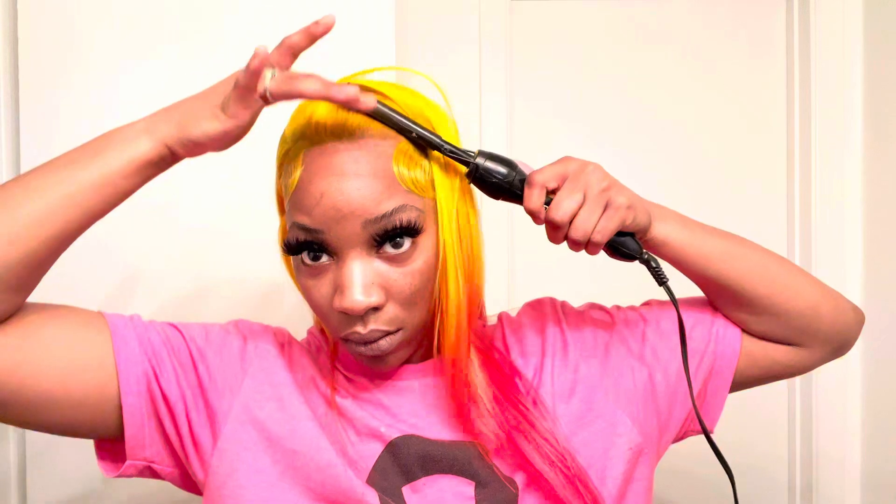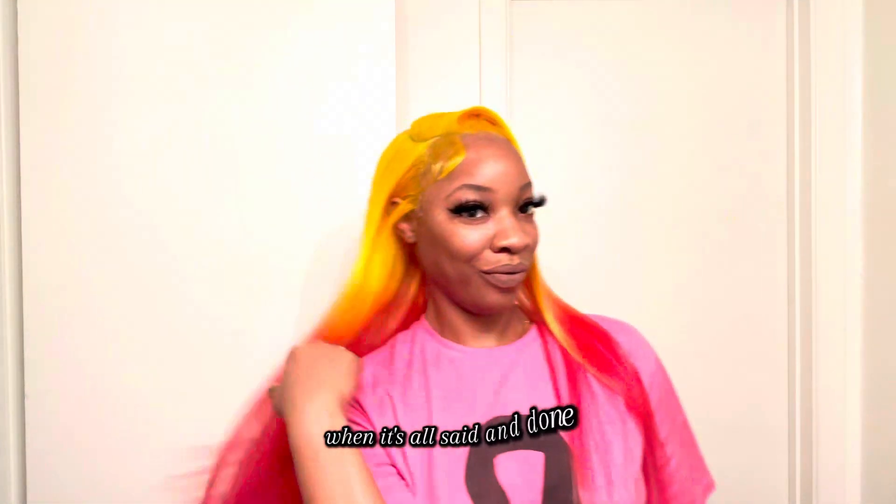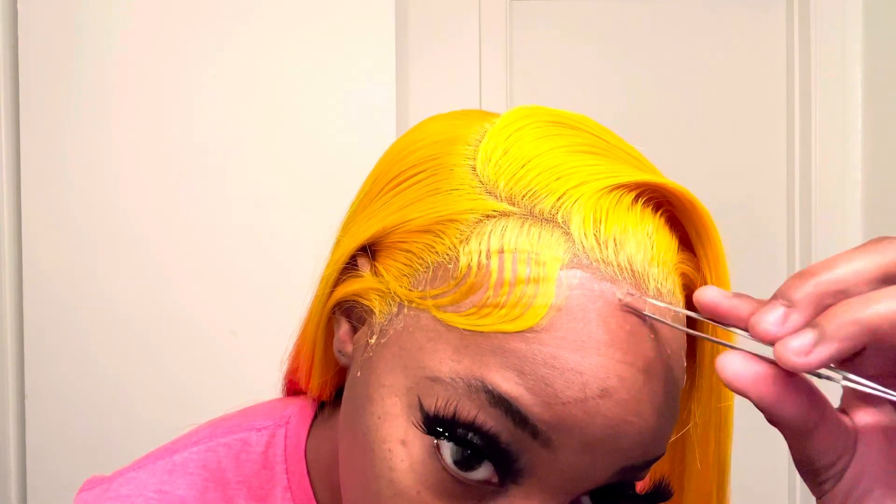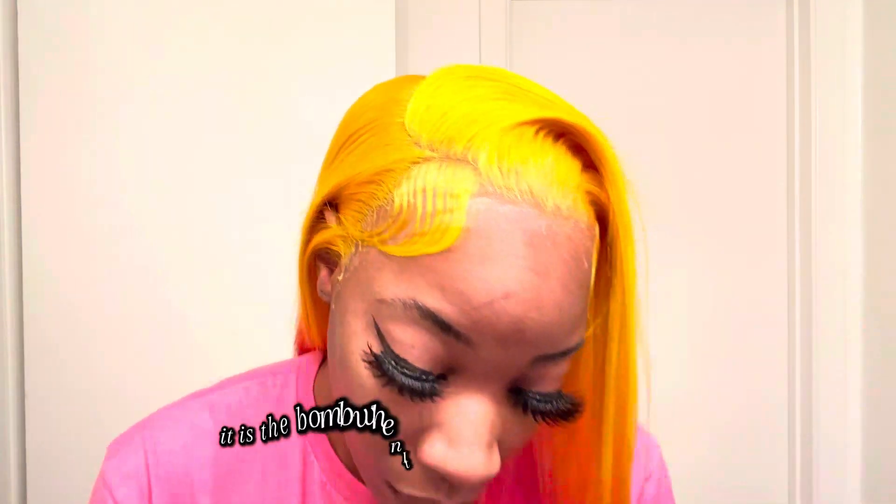When it comes to this wig, I have literally no complaints. It is full, it is thick, it is body. The 200% density did not lie. It is little to no shedding, no smell — baby, this wig is a grab. She is a baddie. Get her — linked in the description. When it is all said and done, she became a baddie. Baby, it might have been some little kinks and hiccups here and there during this install, but the finishing product, the finishing look, the finishing reveal — it is the bomb. When I tell you I love a fresh install, I can't explain it enough.